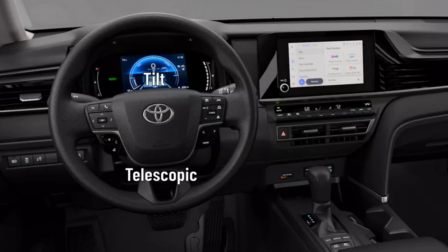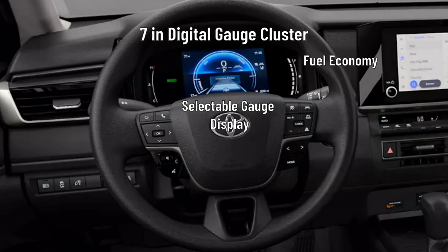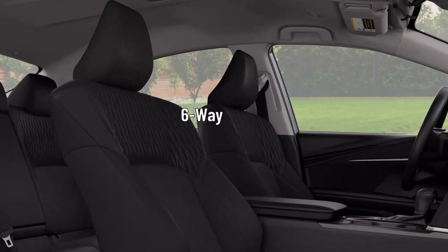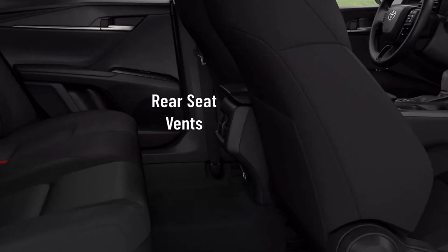The LE gets the selection of black fabric or boulder fabric trim seats throughout the cabin. There is a tilt and telescopic steering column, and the driver gets a 7-inch digital gauge cluster with selectable gauge display screens for fuel economy, driver assist, vehicle and trip information, and warning messages. The driver and passenger each get a six-way manually adjustable seat. Occupants of the Camry LE get a dual-zone automatic climate control system with air filter, humidity sensor, and rear seat vents.